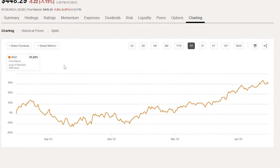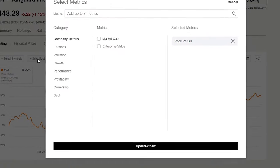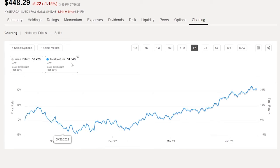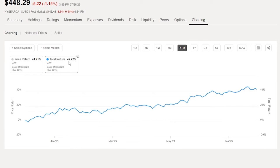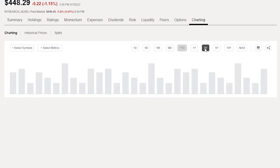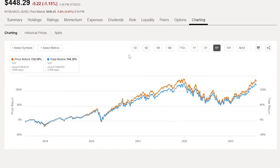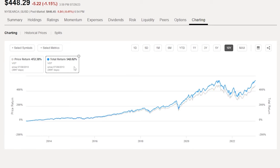On charting with total returns, VGT's one-year return is 31%, and its year-to-date is 42%. Over the last three years, VGT has returned 61%. In five years, it's at 144%. And at 10 years, it's a mind-boggling 542%.